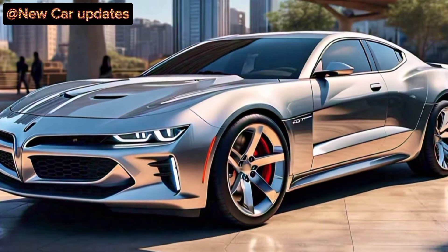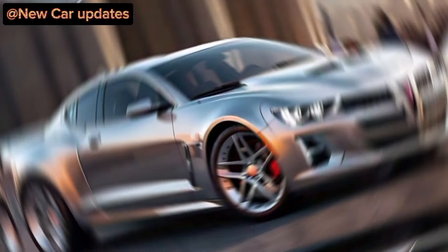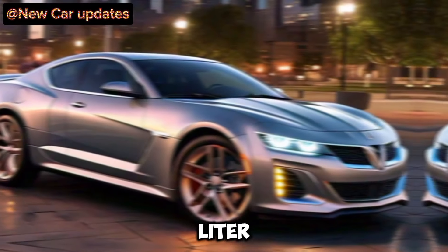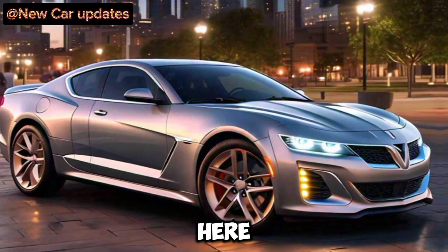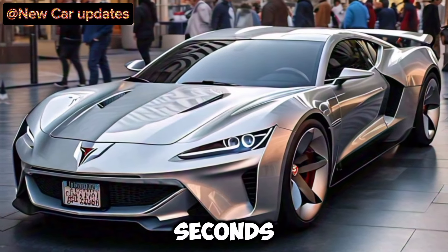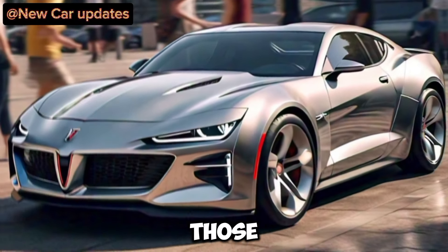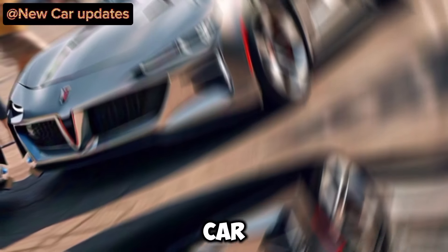But the Grand Prix isn't just about looks. Buckle up, because what's under the hood is gonna blow your mind. Pontiac is staying tight-lipped on specifics for now, but rumors are swirling about a monstrous 6.2-liter V8 engine. We're talking serious horsepower here — enough to launch you from 0 to 60 in a heart-stopping 4 seconds. And it's not just about raw power. The Grand Prix is expected to handle like a dream too. Imagine carving up those canyons with precision and control. This is a driver's car, through and through.